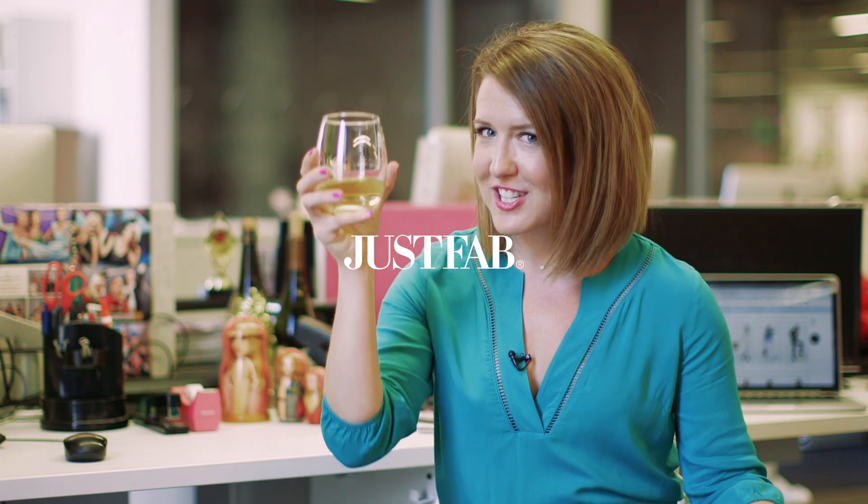Thank you so much for watching. It has been an absolute pleasure speaking with you today. Be sure to subscribe to our YouTube channel. Hope this has been as amazing for you as it has been for me. Cheers.